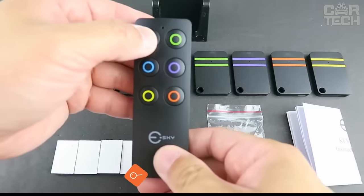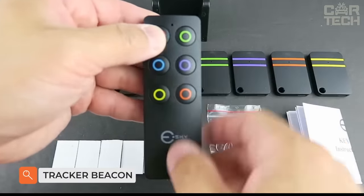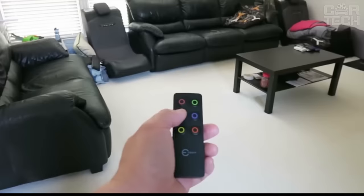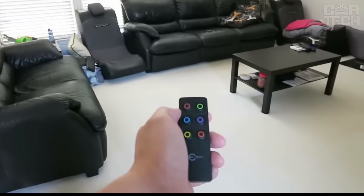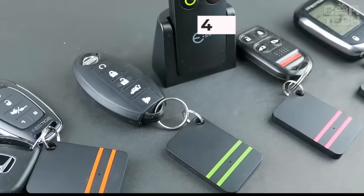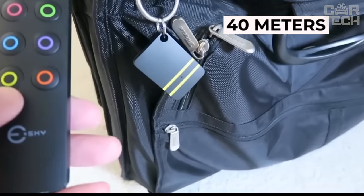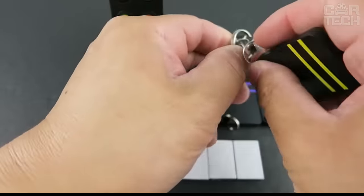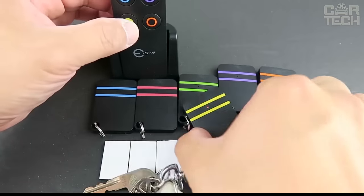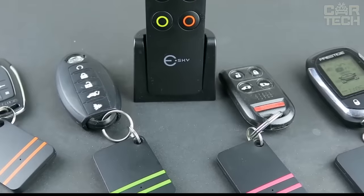The problem of finding a key to a car, apartment, etc., can be solved simply by using a wireless beacon. The central unit can be placed in a convenient place and up to 5 key fobs can be connected to it. The tracker range is up to 40 meters. By pressing the button on the central unit corresponding to the key fob number, you will hear a beep. The delivery set includes a central remote control, a mount, and 5 key fobs of different colors. Power source: standard batteries.